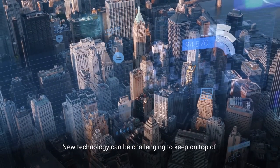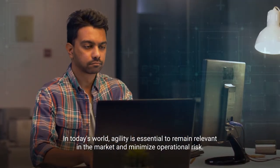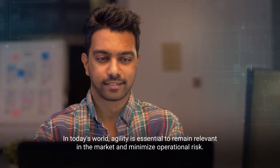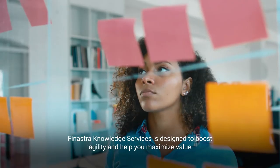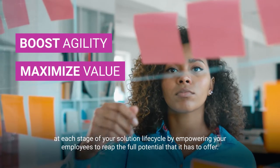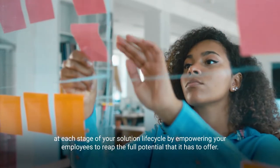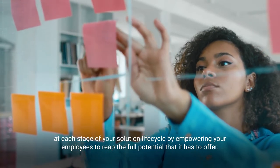New technology can be challenging to keep on top of. In today's world, agility is essential to remain relevant in the market and minimize operational risk. Finastra Knowledge Services is designed to boost agility and help you maximize value at each stage of your solution lifecycle by empowering your employees to reap the full potential that it has to offer.